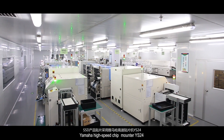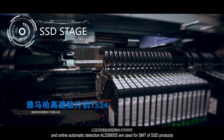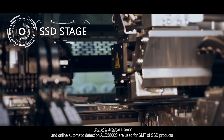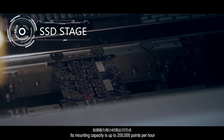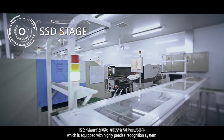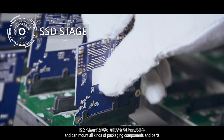Yamaha high-speed chip mounter YS24 and the online automatic detection ELD 5800S are used for SMT of SSD products. Its mounting capacity is up to 200,000 points per hour, equipped with a highly precise recognition system capable of mounting all kinds of packaging components and parts.